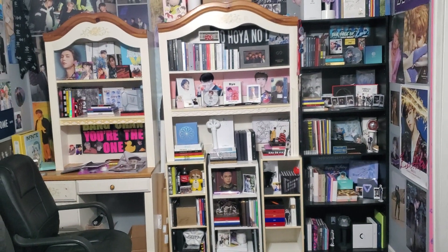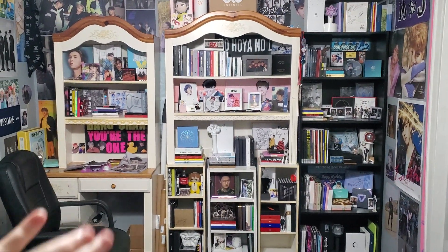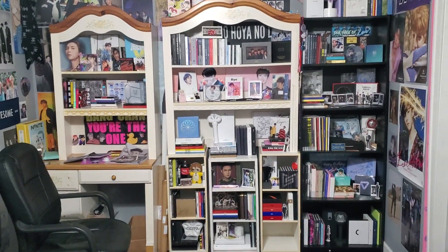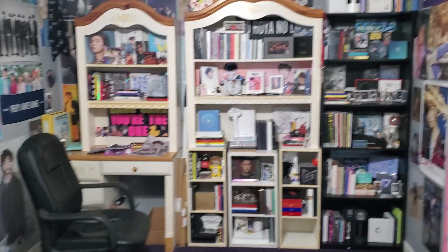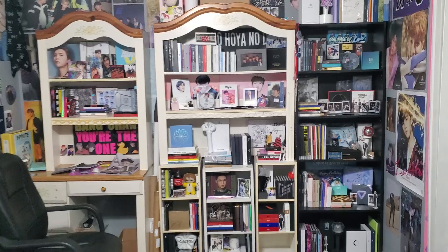I'm just going to start back here so you guys can kind of see the overall. Ignore my messy desk — I've been working on trades and stuff, and this is not my normal office chair. It's upstairs because I'm working from home. But I guess I'll start over with this smaller shelf.